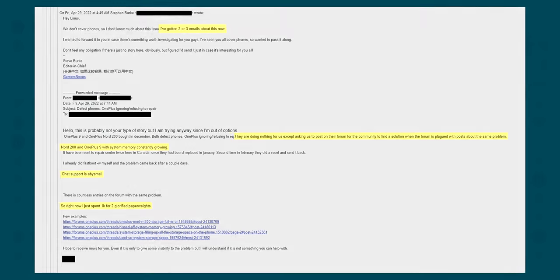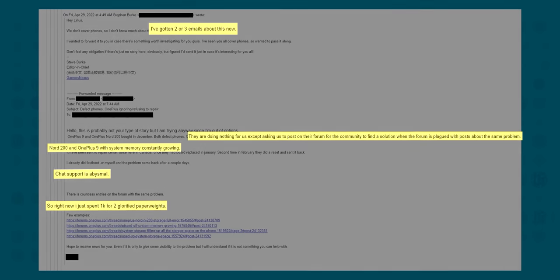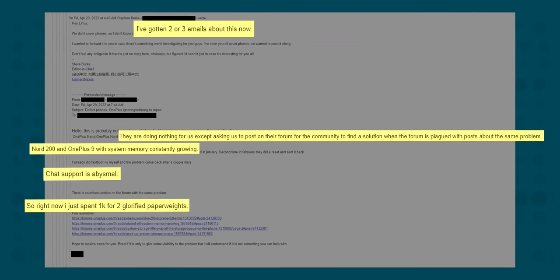While I've been personally frustrated for a while, it was an exchange with our good friend Steve from Gamers Nexus that pushed me from 'I'm not recommending these to friends anymore' to 'I need to make a video about this.'